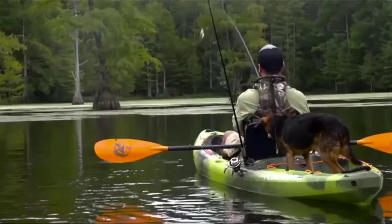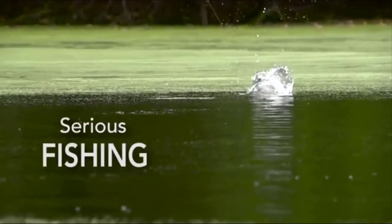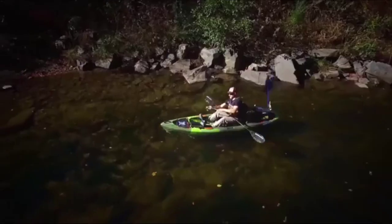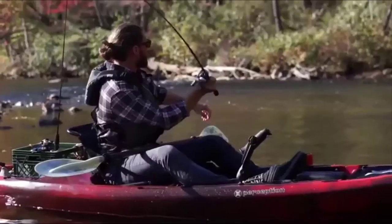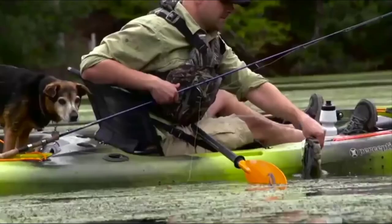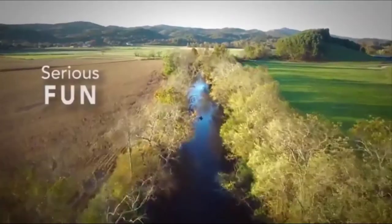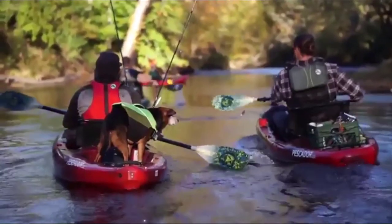Even though it's only 10 feet in length, it has ample storage with two dry storage compartments — one at the bow and one right behind the seat that is smaller. Some other great features include a comfort seating system, which makes paddling very comfortable, molded-in footwells, a tank well, and a paddle keeper that is molded into the side of the kayak, which will hold the paddle if you get tired.